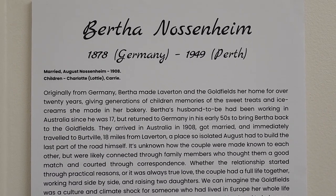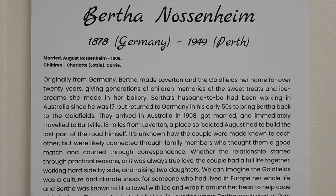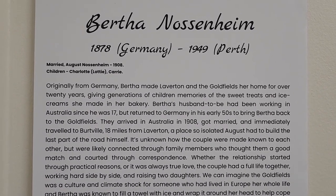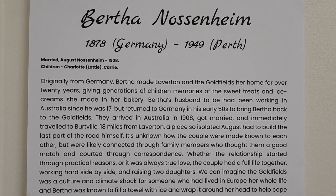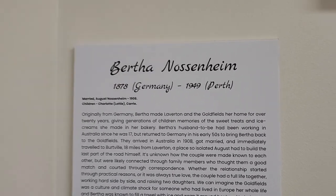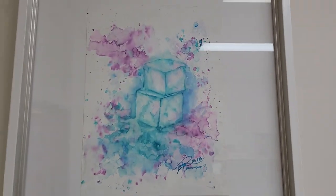Originally from Germany, Bertha moved straight up to Laverton when she came to Australia. I feel like she must have been the absolute goddess of the town, because what she did was she made ice cream and lollies and cupcakes and bread in the middle of the desert. Could you imagine the woman who made ice cream in Laverton in 1910? Incredible.